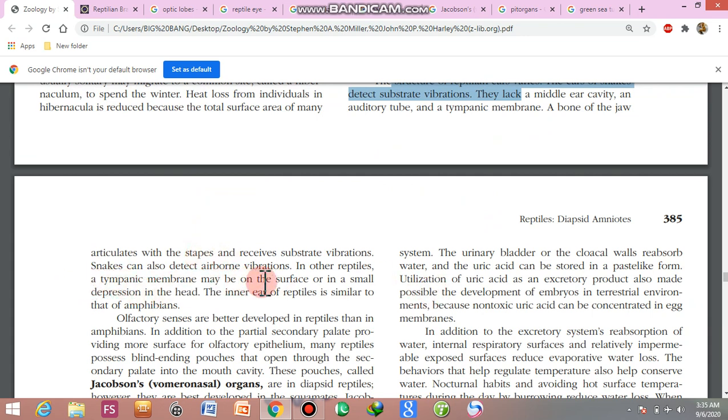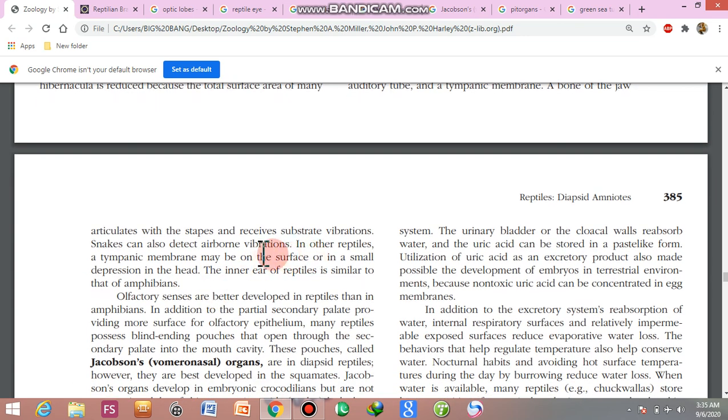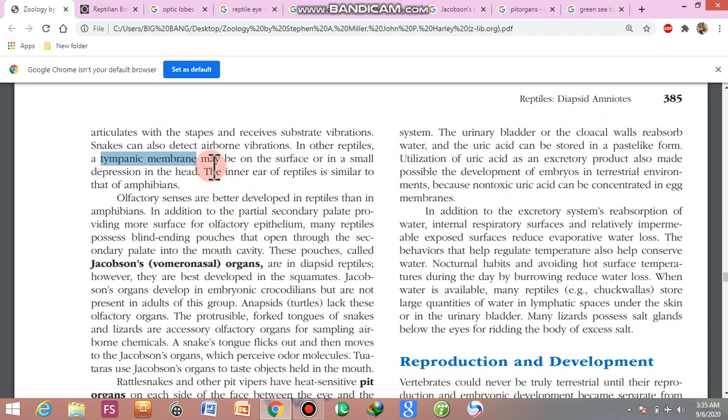In other reptiles, the tympanic membrane may be on the surface or in a small depression in the head. The sound is conducted to the inner ear.